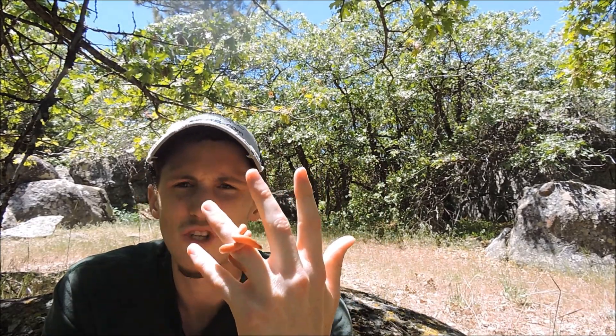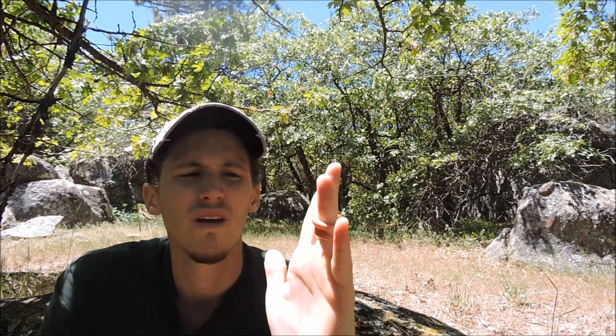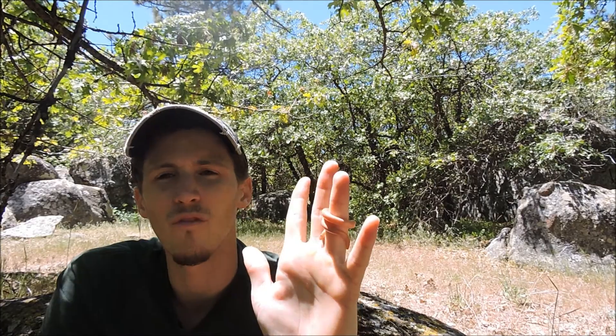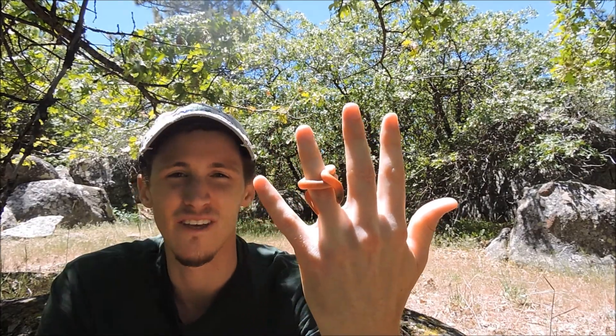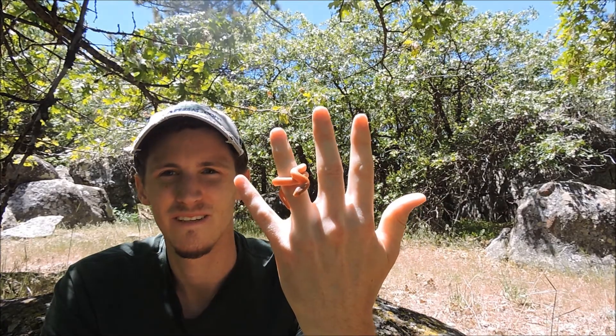Young are born in litters of usually one to nine, and are typically born between August and November. So this is the rubber boa — another great find. This year has been really, really good. Let's hope it keeps on rocking.